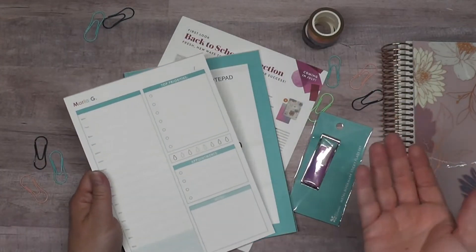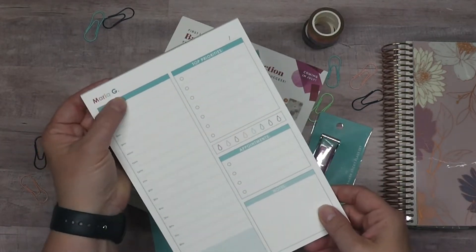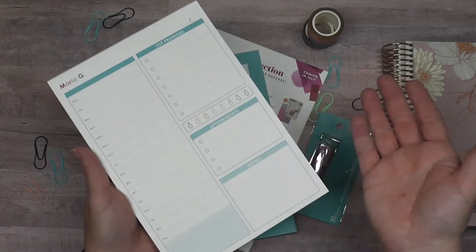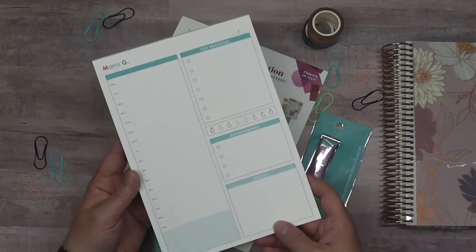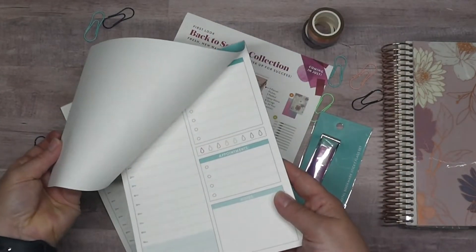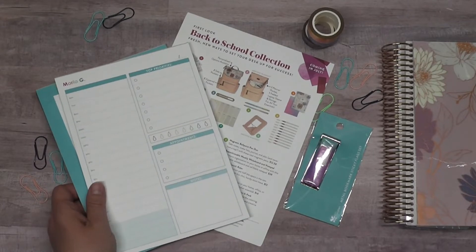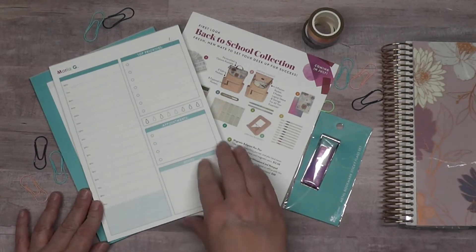I wanted to see what it looked like, and I was able to personalize it — I put Maria G on it. It has top priorities, liquids I will drink for the day — probably water — and then appointments, notes, and time slots from 6 a.m. to 9 p.m. I did this so I could use it at work. There are two pads so this basically comes off and then you can start using the second pad. I really like the size and feel like I can write plenty of information for my day, and I could probably even use the back to sketch anything out for work.